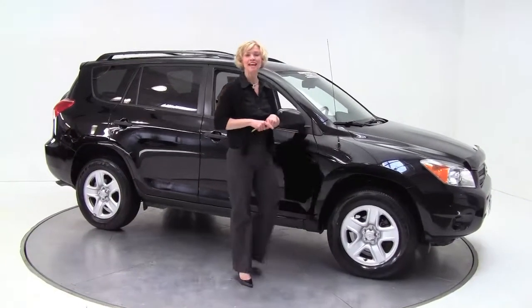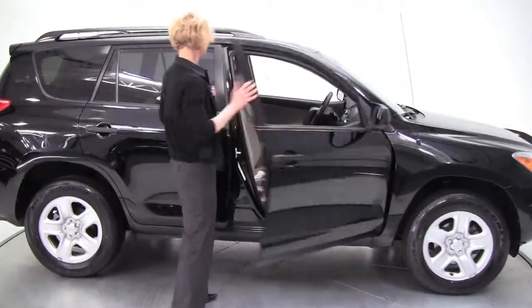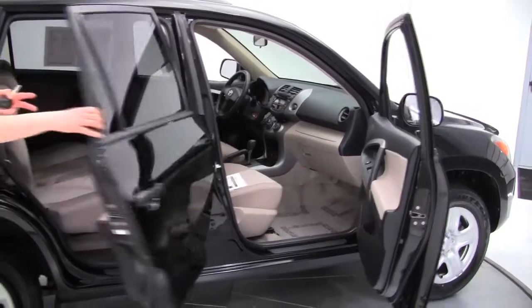Hello there everybody, Erin comes to you once again from Feldman Nissan, Bloomington, Minnesota. I have a 2007 Toyota RAV4. This is black with a blonde cloth interior.